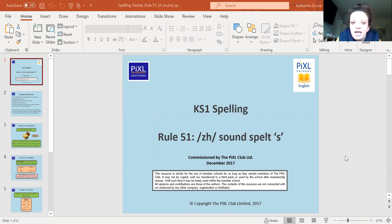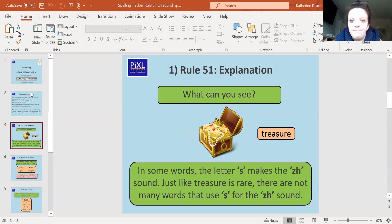So today we are going to look at the 'zh' sound spelled with an S. We're looking at words like 'close' — it's that kind of 'zh' sound and we're spelling it with an S. Let's get started because it's a tricky one today, tricky one to think of, but it's actually quite simple.